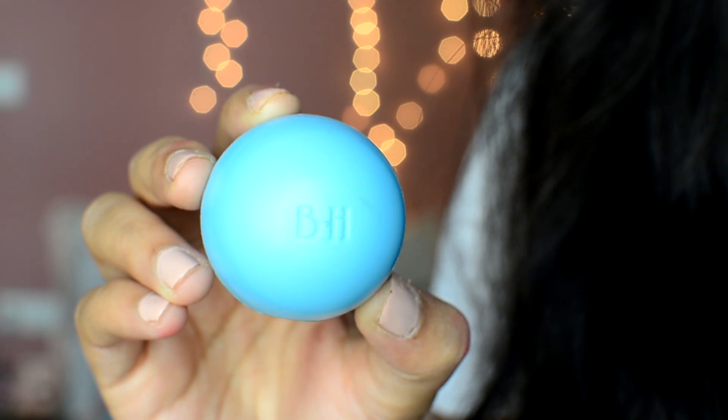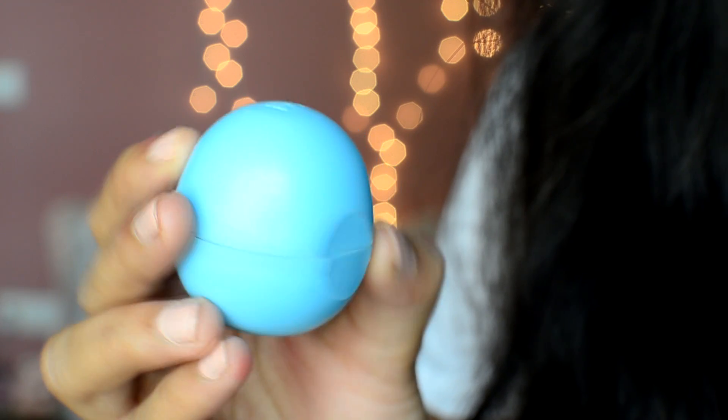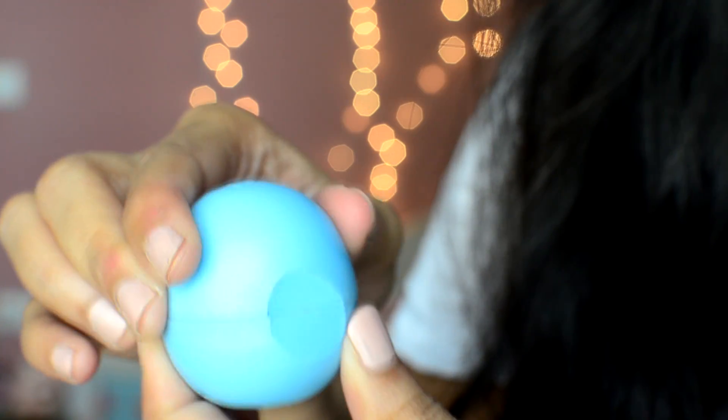The packaging is exactly like the EOS lip balm — the exact egg shape. I must say though it does feel a bit cheaper in hand; the plastic is not the best quality compared to the original EOS lip balm containers. On top it has the Blue Heaven Cosmetics initials, so that's their branding.